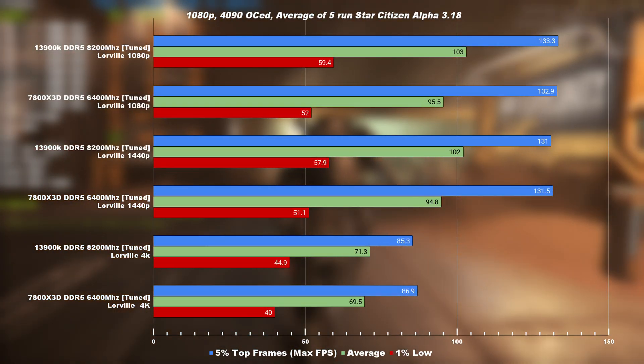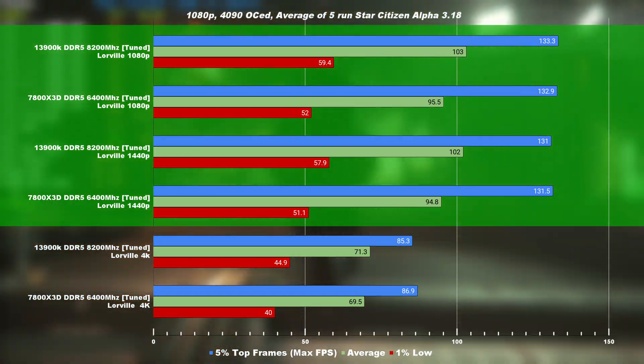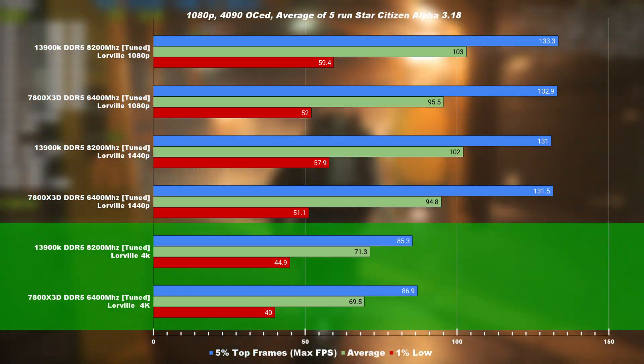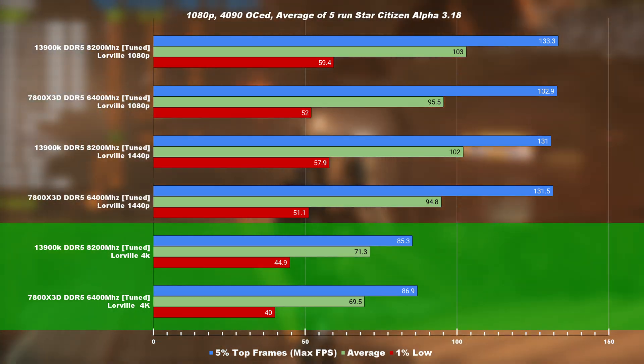Lorville shows that in 1080p and 1440p, even with clouds at very high, the 4090 is not being fully utilized. Looking at the utilization graph, we can see that we are roughly in the high 90s percent utilization, which still indicates that we are completely CPU-bound at 1440p and below. It's only when we get to 4K that we're seeing similar performance in the average and 5% max frames for both CPUs.